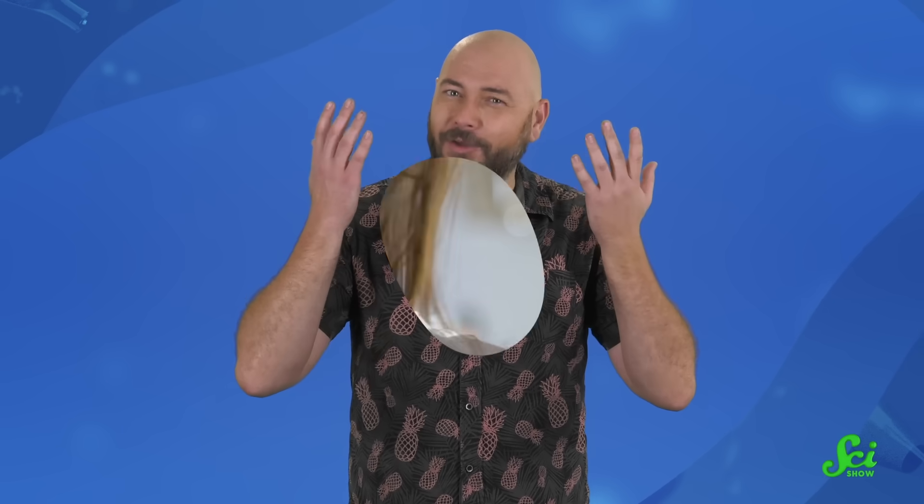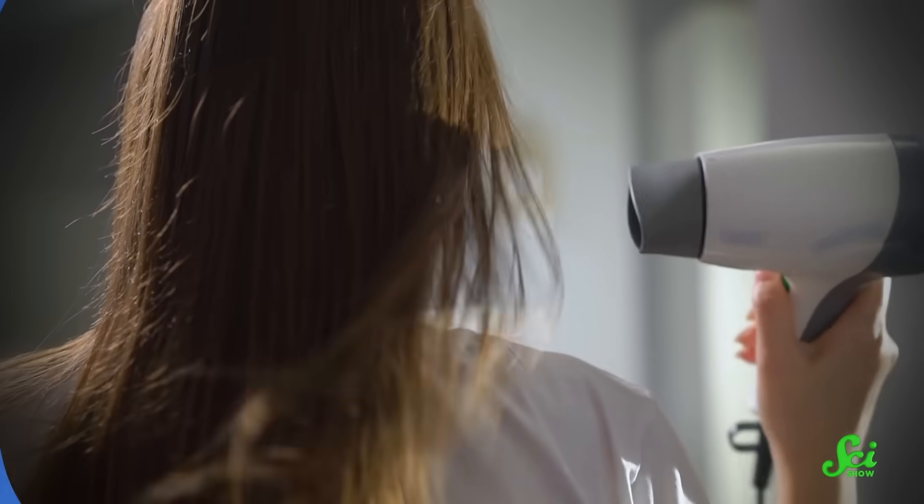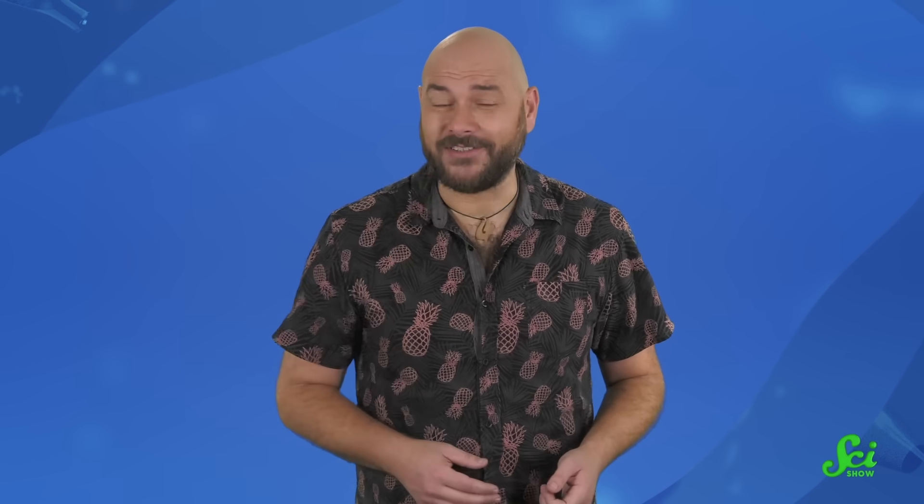But if, unlike me, you've ever had to use a blow dryer, maybe you're thinking: yeah, I know hair traps water. Don't worry, I'm just getting started.